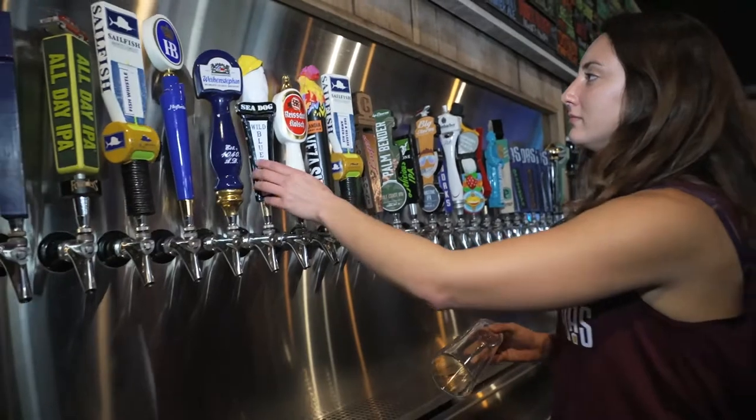We have some ciders, we have some sours, we have some fruited beers, IPAs, Ambers, Belgians, Stouts, Porters, and every style you can think of.